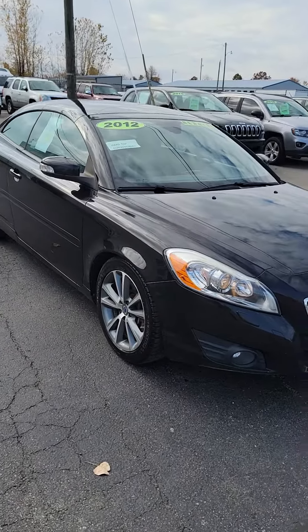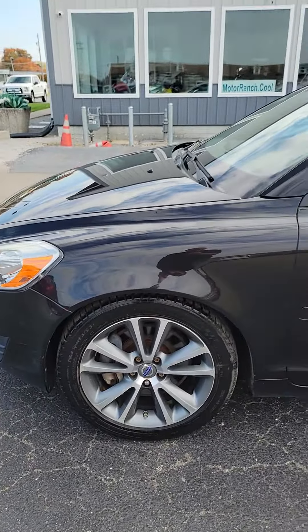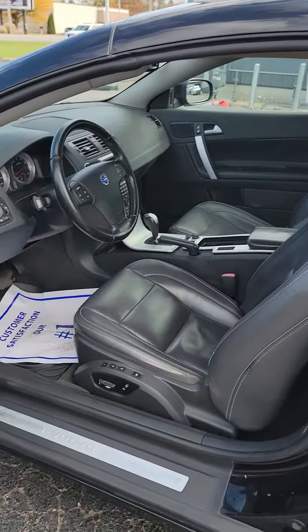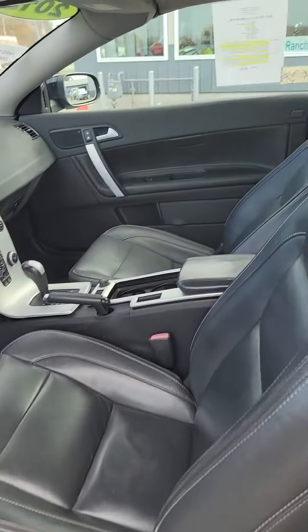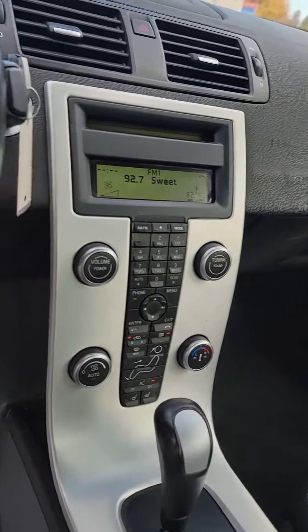Hello, this is Jeff from the Bucyrus Motor Ranch bringing to you a sweet 2012 Volvo C70 hardtop convertible. This is a nice hardtop C70 — alloy wheels, hardtop convertible, leather heated seats, all power, nice black leather interior.